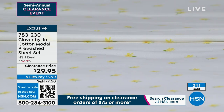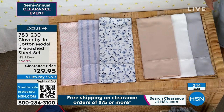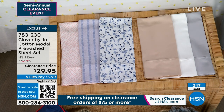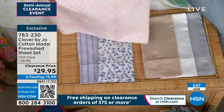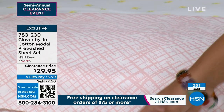We do have all sizing available in the yellow floral. The other ones are pretty limited, so go to hsn.com or your HSN app — that will be the quickest way to search for the color and size you want. 783-230 is the item number. I love this basket weave — it's giving me the vibe and the mood. This color is such a light pastel that it really will go with anything.